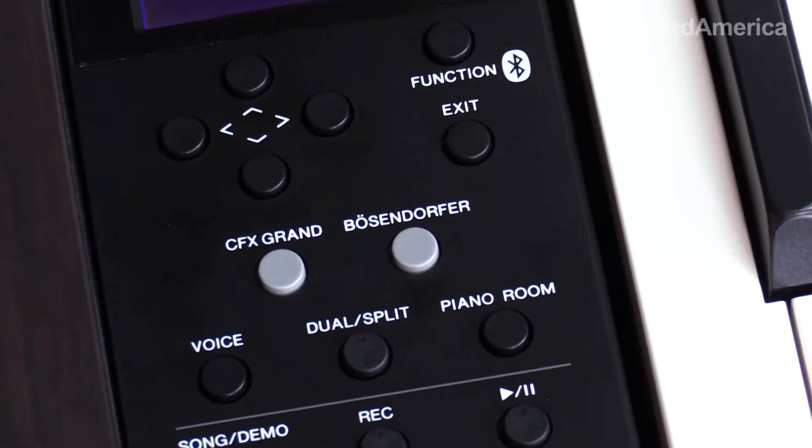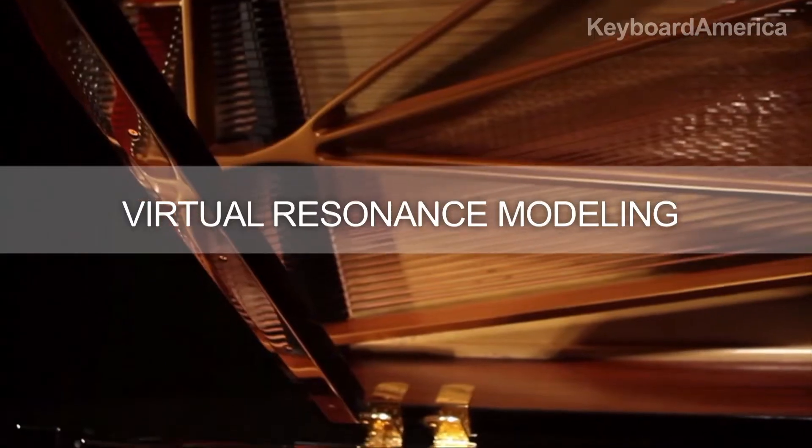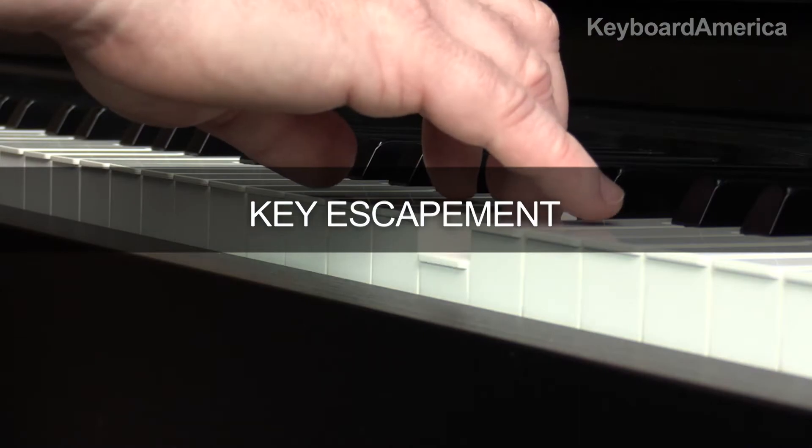Those features include the Yamaha CFX and Bosendorfer Imperial Concert Grand Piano Voices, virtual resonance modeling where the sound is being modeled in real time, and the true piano action touch of key escapement.